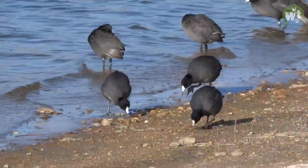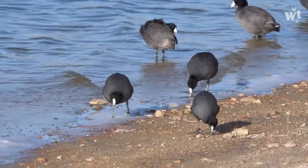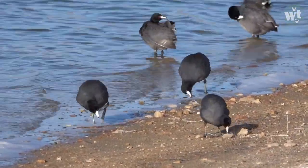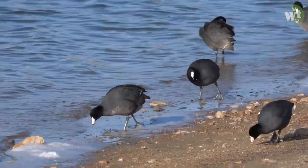The Coot is an omnivore and will take a variety of small live prey, including the eggs of other water birds, as well as algae, vegetation, seeds, and fruit.